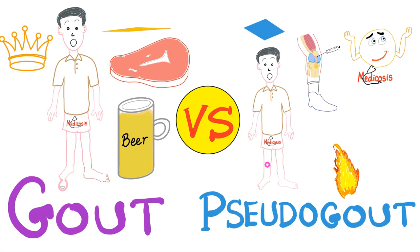Before we get started, let me remind you that acute gout affects the big toe — this is the number one joint to be affected. If the big toe is not there, it's probably the knee. However, in pseudogout, the number one joint is the knee. Others include the ankle, elbow, wrist, second and third MCP, and the shoulder. Please remember beer, meat, seafood, and fructose are triggers for gout, but not pseudogout.